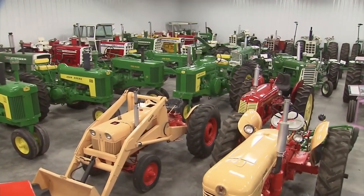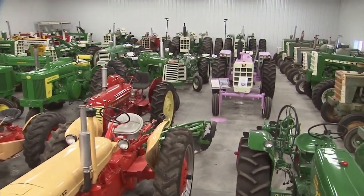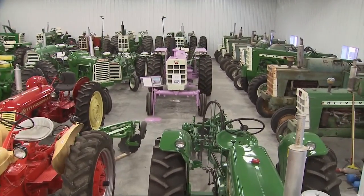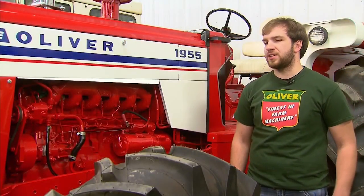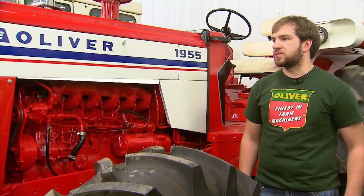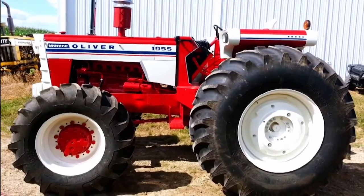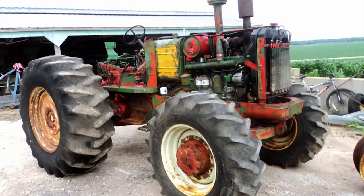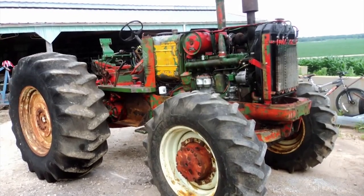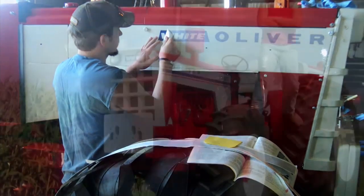Despite their differences in color preference, the tractor trifecta all agree that hunting down rare and unique machines is the best part of collecting — and the more rare the better. This 1955 heritage Oliver is a little different from the rest because it's red, white and blue, and it's actually one of one ever made. We got it home and it had five gallons of water in the engine — looked like it got beat to death. I built it all the way back up, brought it to the State Fair, competed with it, and luckily won first in my class, so it means a lot to me.